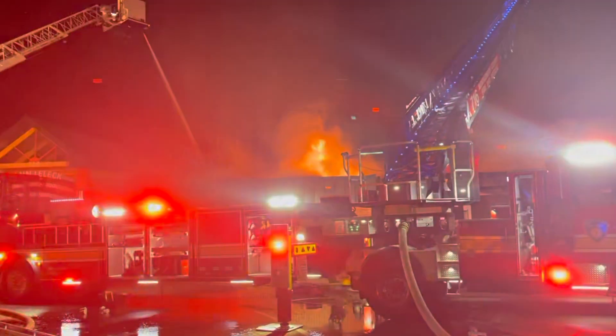It took a million gallons of water to fight this fire in Adelphi. We rely on that water to be there. We count on it to be there.